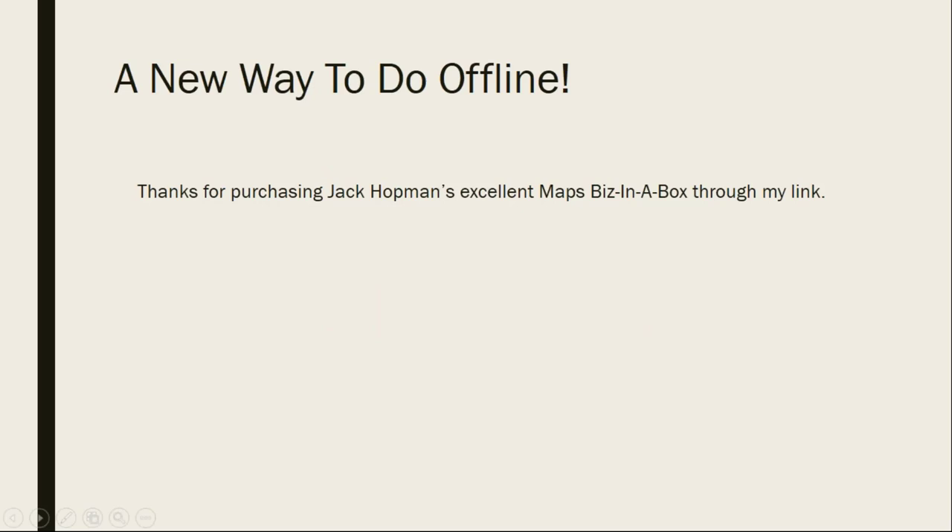You already got Jack's thing, so this is like extra cool stuff. Number one, thank you for purchasing that. Jack Hopman's one of my good friends. I buy all of his stuff myself and use it in my own business. He's in the trenches just as I am, his stuff really rocks, and I hope you really enjoyed it — and especially, I hope you actually put it to use.